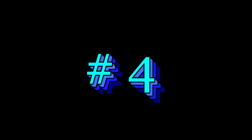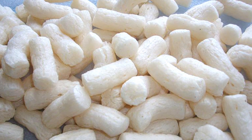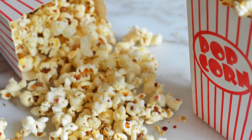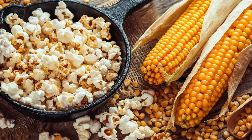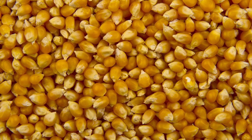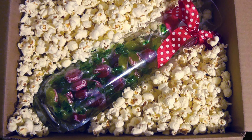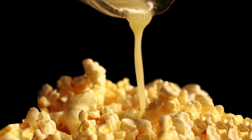At number four we have recyclable foam peanuts. They're only number four because they are recyclable. I have received at least one package that used popcorn as the packing material, so the question comes up: can you eat it? Well, we know rats love it, and if you eat it I hope you like rat droppings. I have to confess I tried it, and I think it needed salt and a little butter.